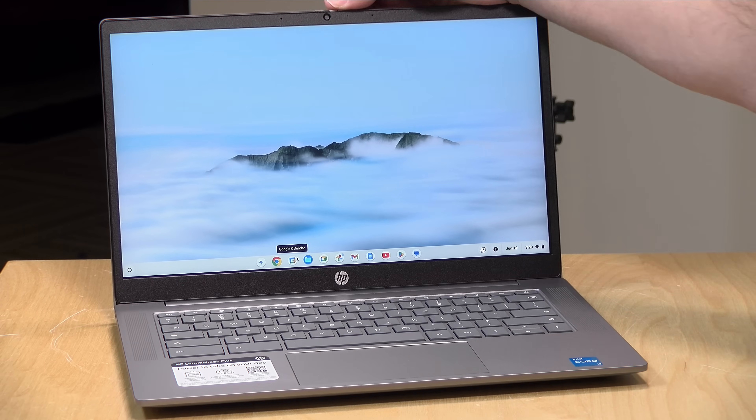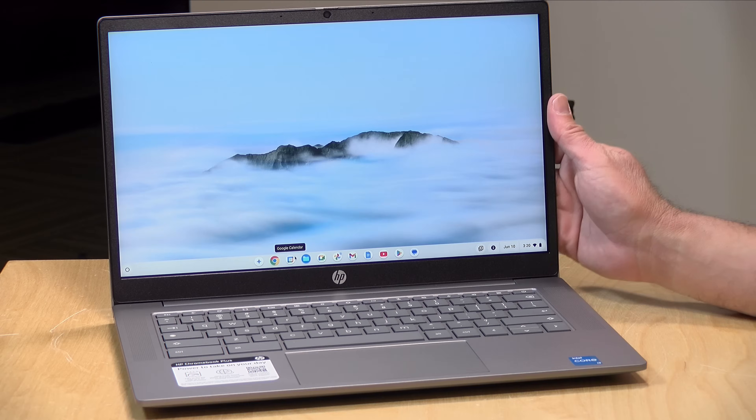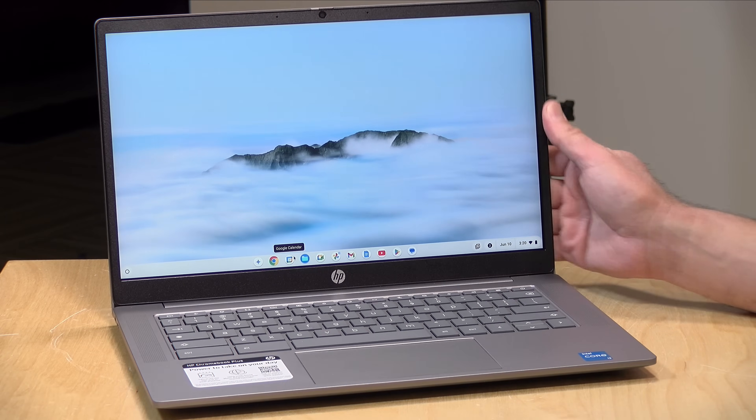The webcam is also very nice — it's a 1080p webcam with a manual shutter at the top to block the lens. The image quality looks spectacular for a built-in webcam. Chromebook Plus brings webcam features at the OS level, including custom backgrounds and blurring, without having to rely on whatever app you're using. That lighting feature is also part of Chromebook Plus.